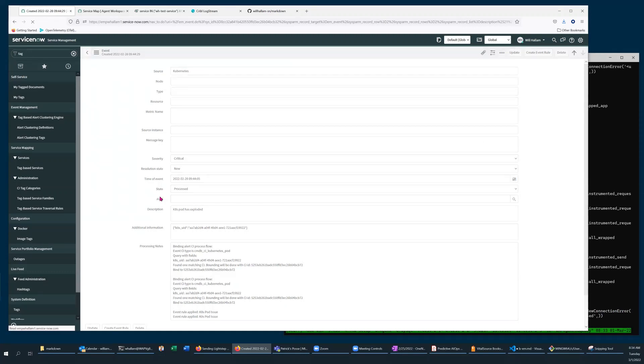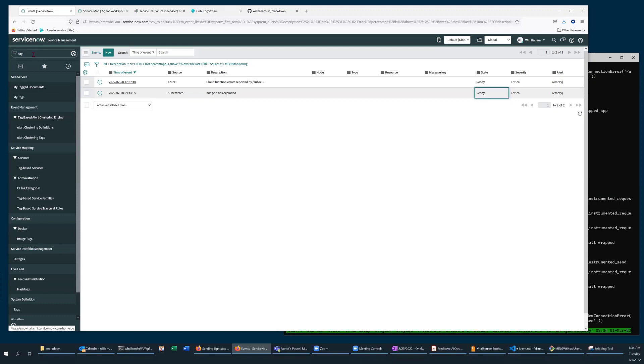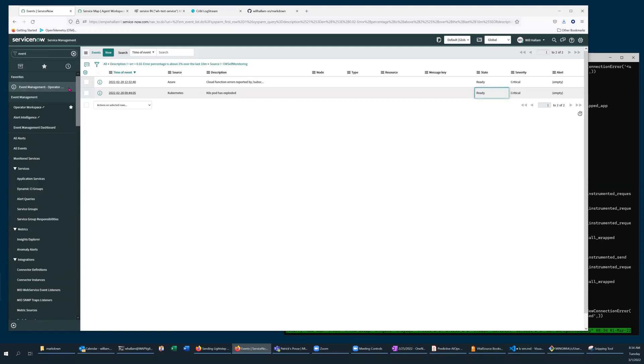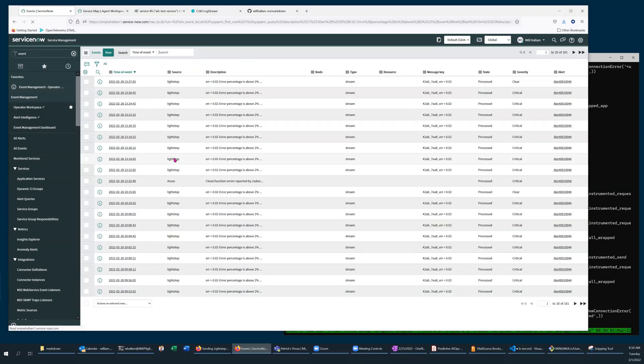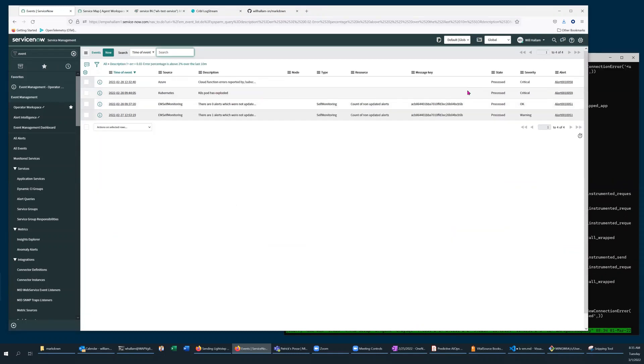I'll simulate alerts coming in from the separate monitoring systems by toggling these simulation events into a ready state. And if we look at the event management event list, we can see that the Azure event and the Kubernetes event have already generated alerts.